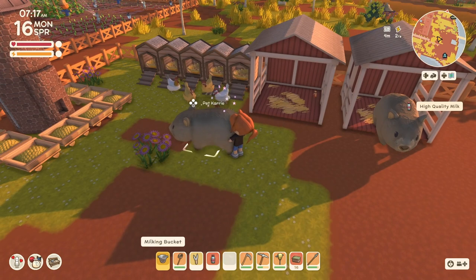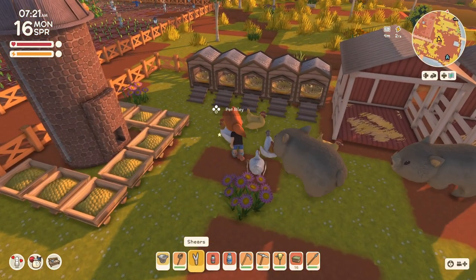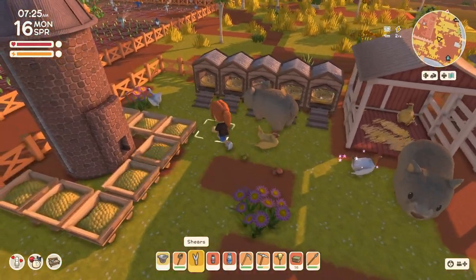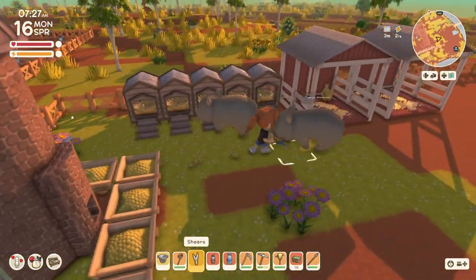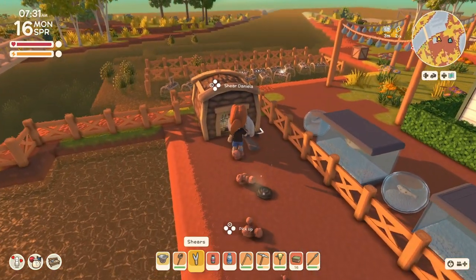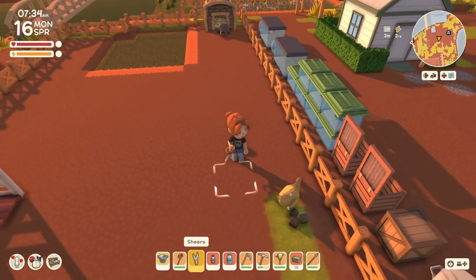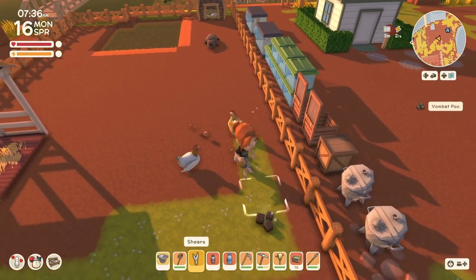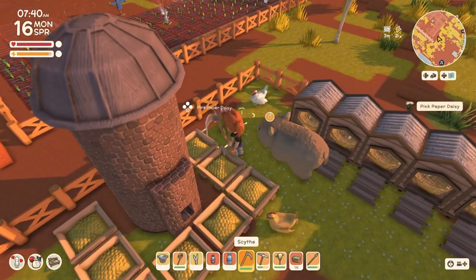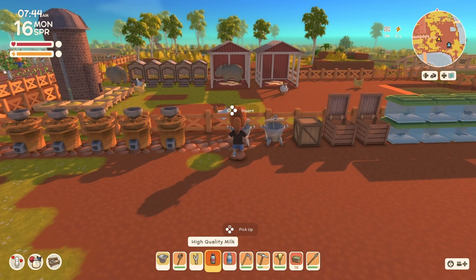Let me just take care of our animals. I think that's everybody — all the chicks at least. And now, a little shear. I'm going to get these flowers out of here. Put these milks in to make cheese.